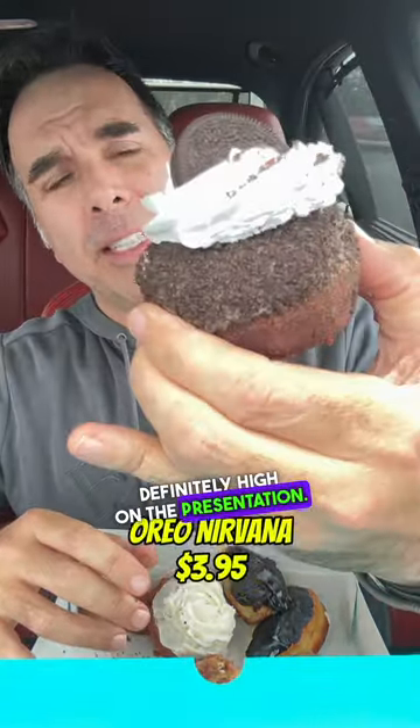Next one I'm going to try is the Oreo. Definitely high on the presentation. It certainly tastes like Oreo. These are so sweet. Very moist donut. I can't stop eating.